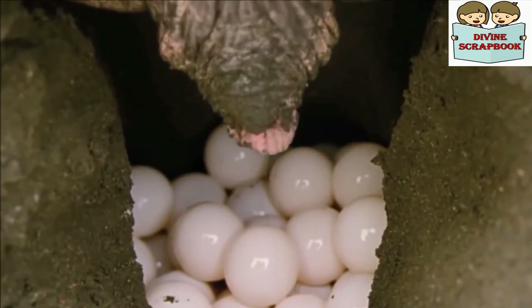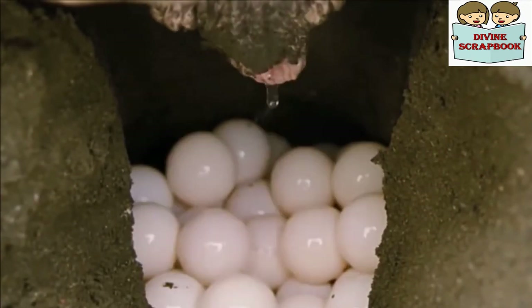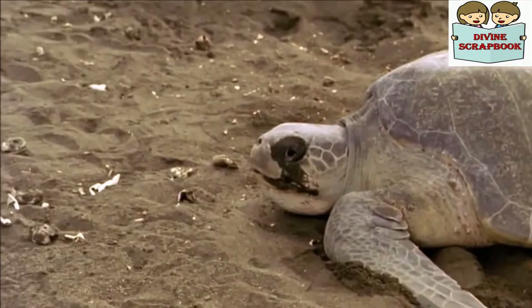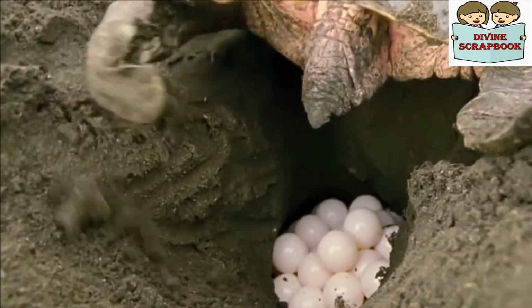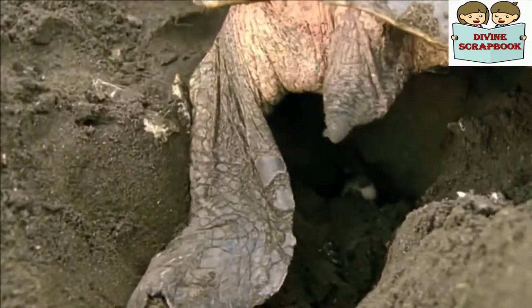The turtle scoops out a nest cavity 45 cm deep, into which it lays about 100 eggs. Once all the eggs are laid, the turtle fills in the cavity, then camouflages the nest by tossing sand on it using its flippers.